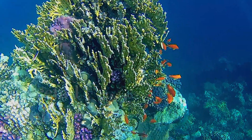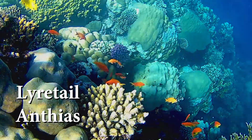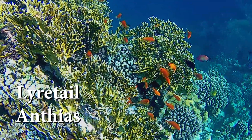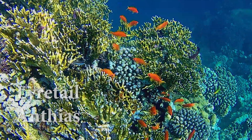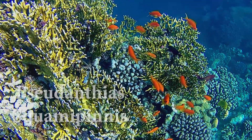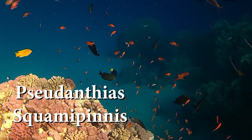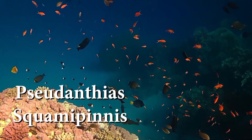The Lyretail Anthias is found in the Red Sea, Western Indian Ocean, and the Pacific as far as East Japan and Southeast Australia. These fish live around coral outcrops in clear lagoons, patch reefs, and steep slopes to a depth of 35 meters. They are often found in very large schools above the reef.